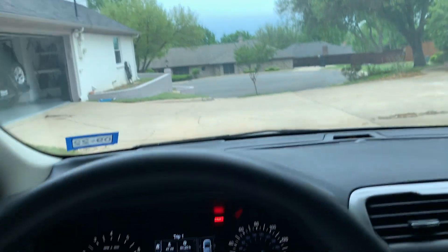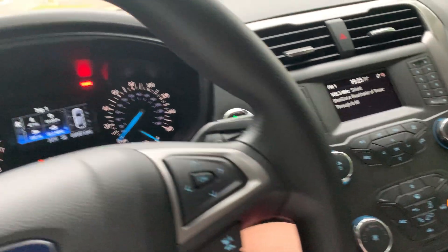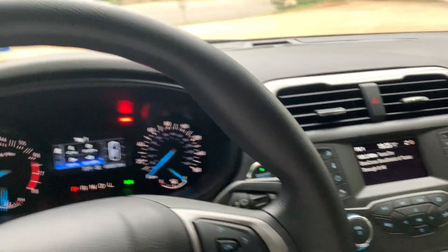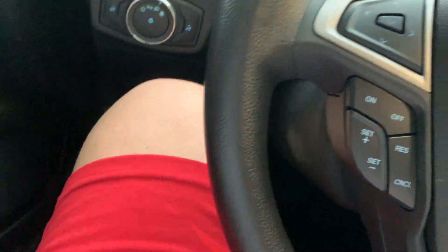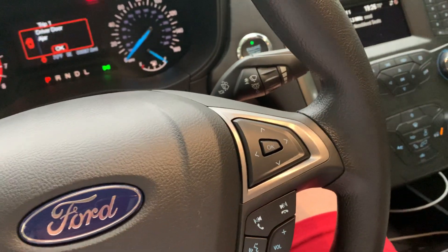There's a sunglass storage compartment up top. I guess this covers everything in the front of this car — now I'm gonna show y'all the back seat. That's the interior overview.